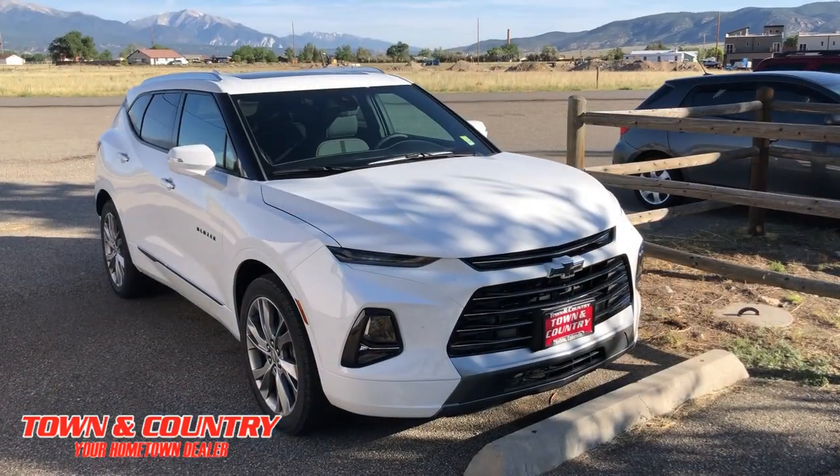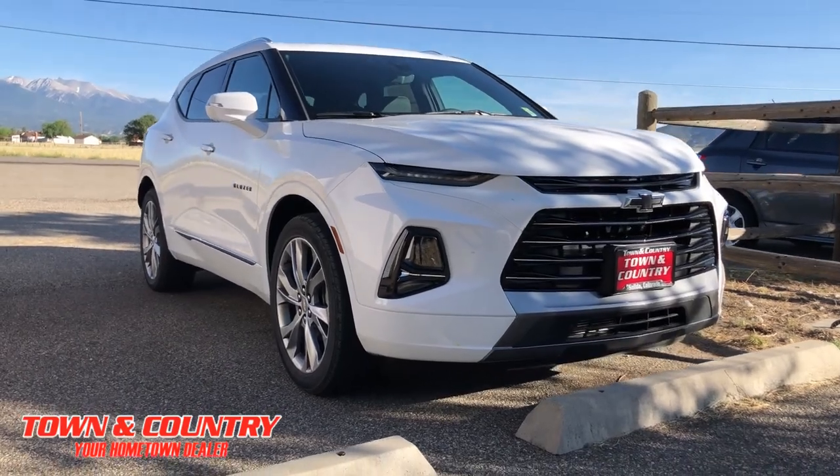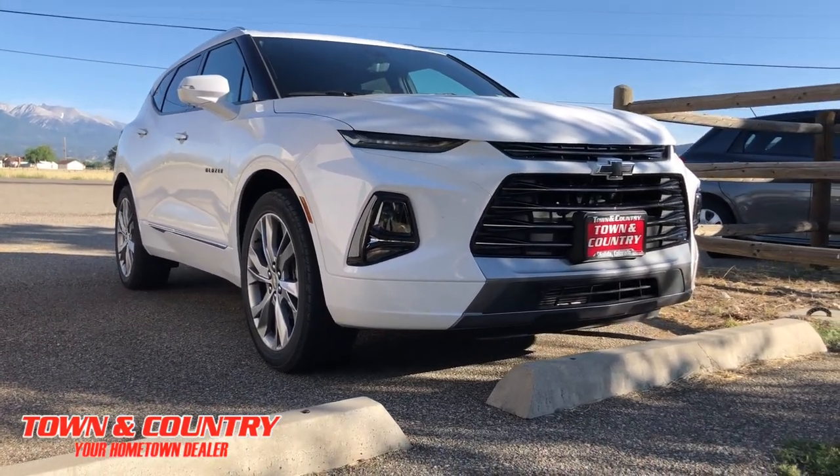Alright, we're with Casey here. He's gonna walk us through some of the cool features on this new 2019 Blazer. This thing is amazing. What am I looking at here? So this is a 2019 Chevy Blazer Premier, 9-speed automatic, over 300 horsepower on the 3.6 liter V6.